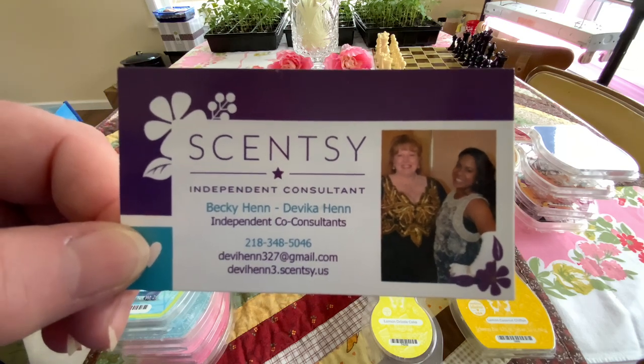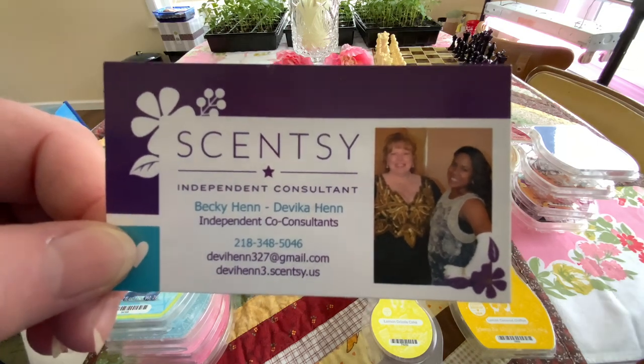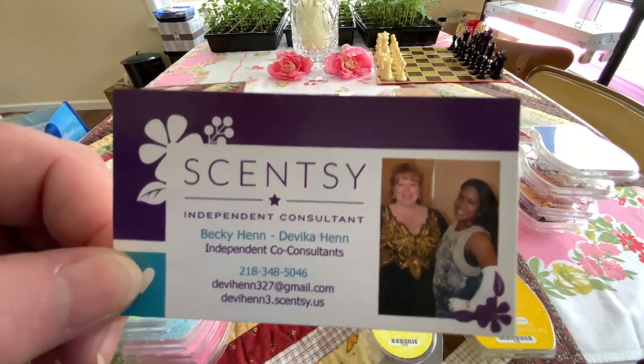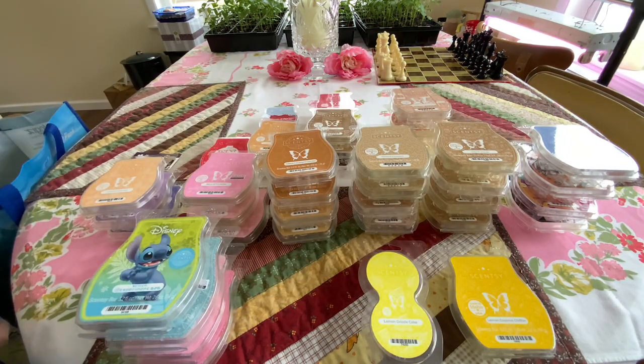Hello, Dave. Hello. I'm Becky. I'm Davey. And we are a mother-daughter co-consultant team for Scentsy. This is what we have warmed in April. You know what day it is? April 30th. Can we believe that we're actually on time? I know, it's crazy. And the only reason why we are is because it's a snow day — it's snowing so we can't work outside. So sad.